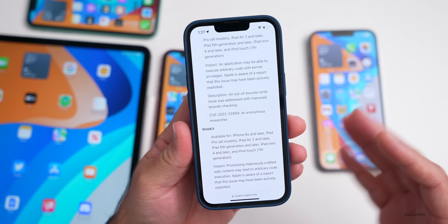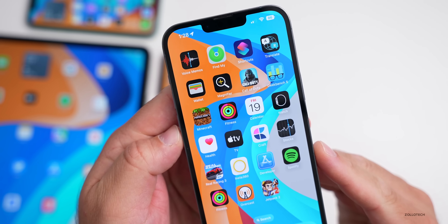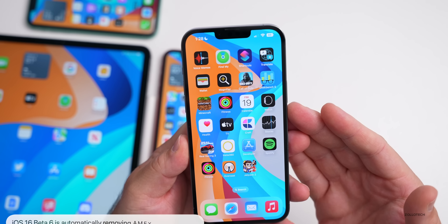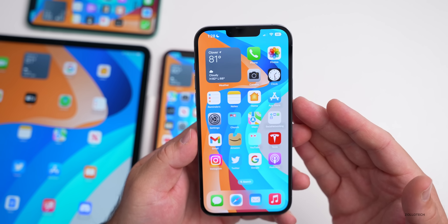Hi everyone, Aaron here for ZolloTech. iOS 16 beta 6 and iOS 16 public beta 4 have been out for a few days. I've been using it full time, and there are even more features found since the initial 'what's new' video. I also wanted to share the overall experience based on the YouTube community poll, which has over 9,000 votes and 133 comments.